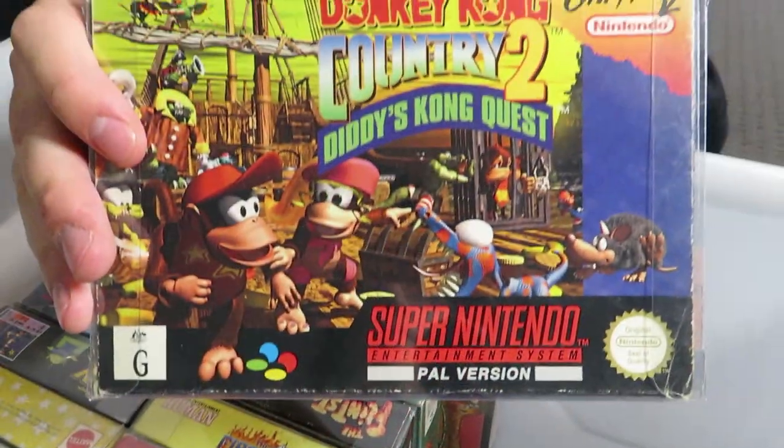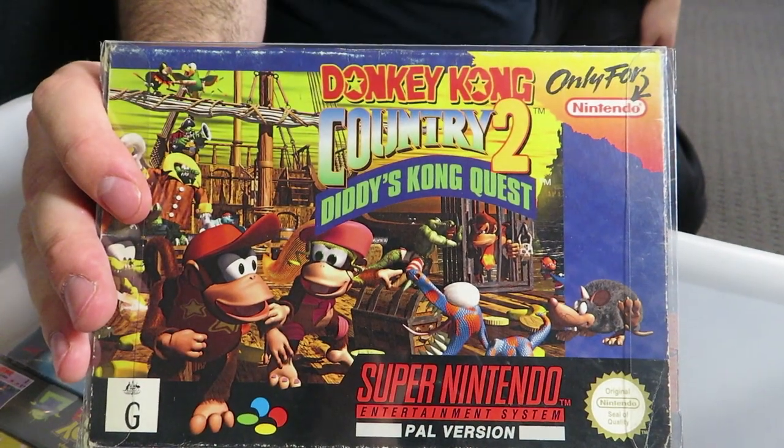Donkey Kong Country 2: Diddy Kong's Quest — I remember getting this for my birthday when it came out. It was awesome then, it's still awesome now, and definitely the best of the three Donkey Kong Country games on the Super Nintendo by far.